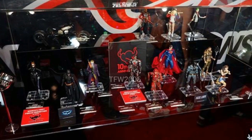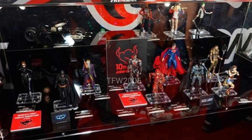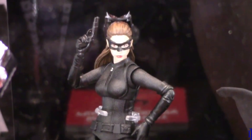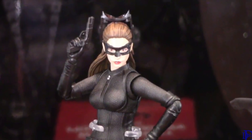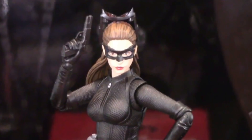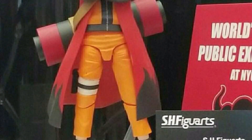Here are all their upcoming and released DC SH Figuarts figures. Looking at the Dark Knight figures, they did reveal a Selena Kyle Catwoman and she really looks amazing — so now you have the option of getting either the MAFEX or the SH Figuarts version. It seems like they're going to be continuing with the SH Figuarts Dark Knight line.